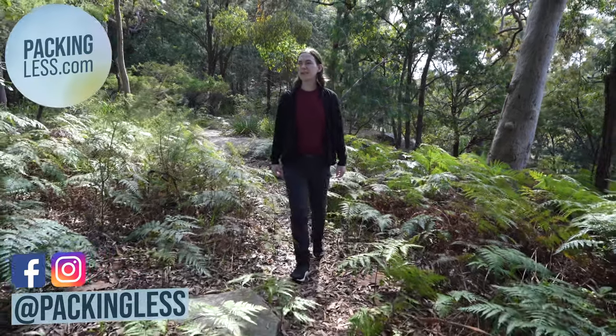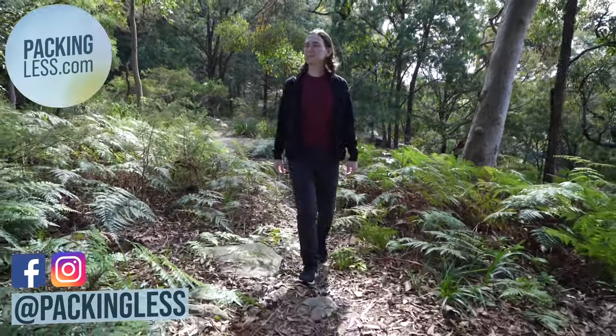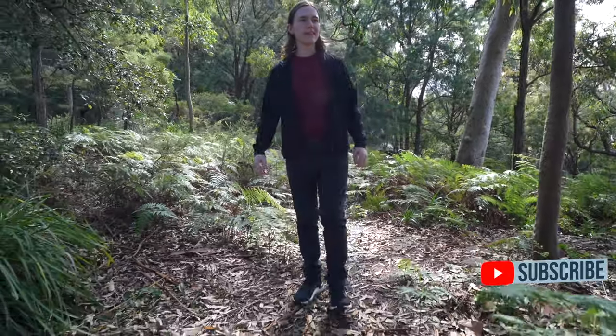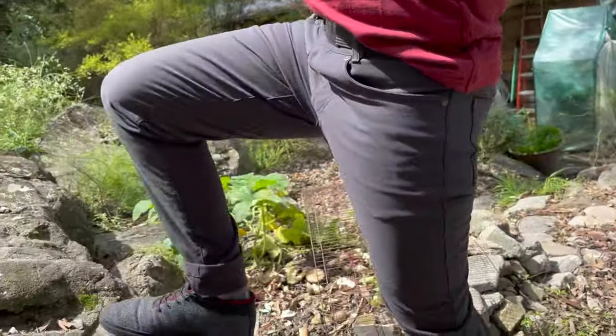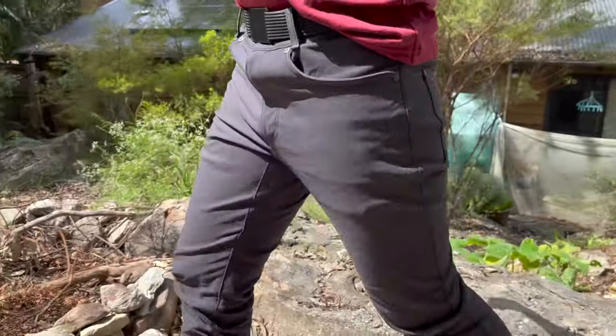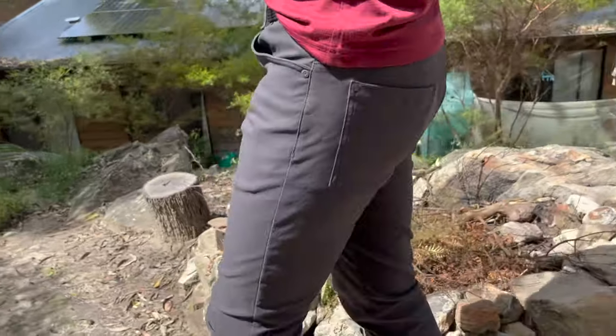Hello travelers, today we're taking a look at the new Bomb Dungarees from Outlier. You might remember one of my videos from a few years ago where I tried on some of Outlier's Strong Dungarees, but the size was a little bit small for me in that video. Well, these are kind of the pants that replace those ones.